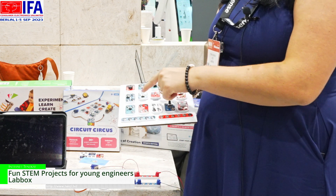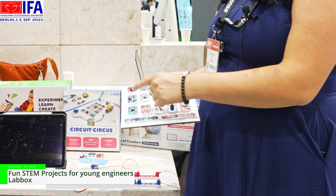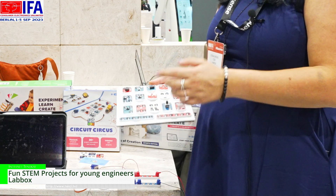So here we have a LED light, a switch, a distance sensor, a light sensor, and so on.